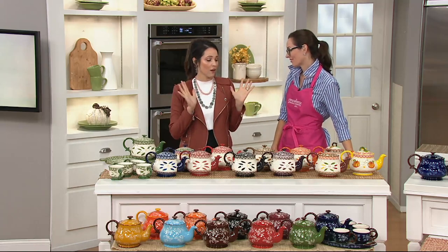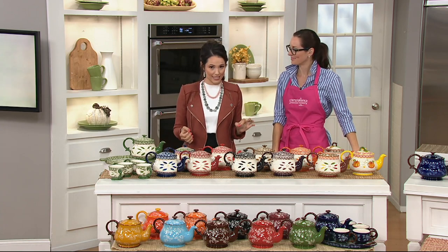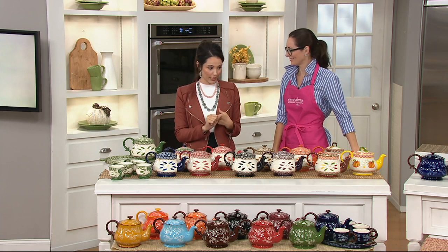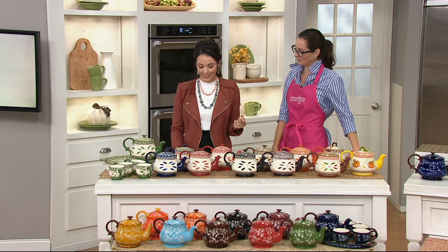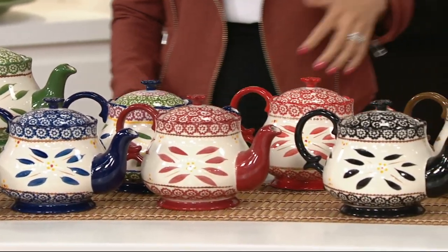This isn't just for tea lovers — it's also for people who love to entertain or for Temptations collectors. This is a six-piece tea set. You have a choice of Old World or Floral Lace, and Jennifer's going to walk us through all of that. QVC price on this is amazing: $49, and we can also do two easy payments of $24.50, and it comes with quite a bit.